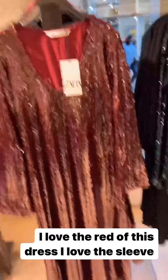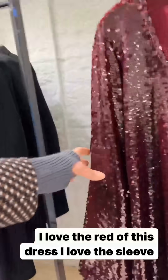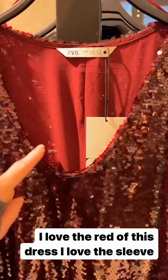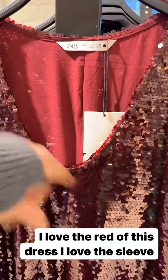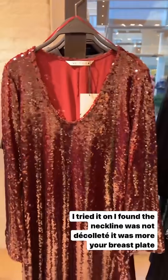I love this because it's sequin and deep red and it's got a beautiful sleeve. But I tried it on and the neckline — if you have boobs it might not get down to your décolleté. Just not sure about it — it's going to sit a little bit high.